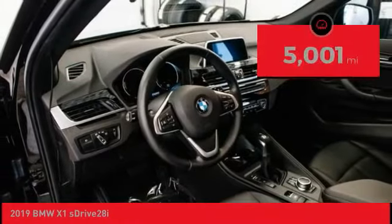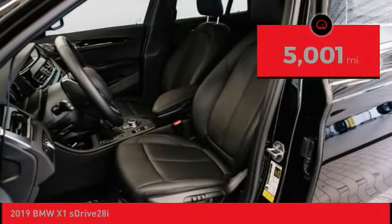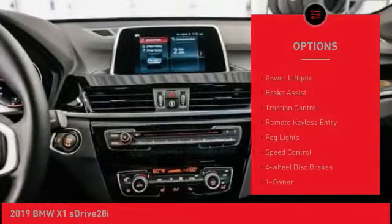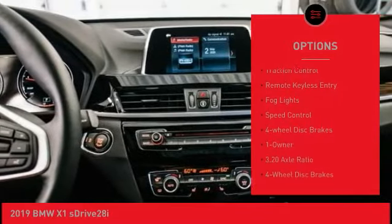This vehicle has less than 6,000 miles. Here are some of this vehicle's great options: panoramic moonroof, electronic stability control, alloy wheels, power liftgate.